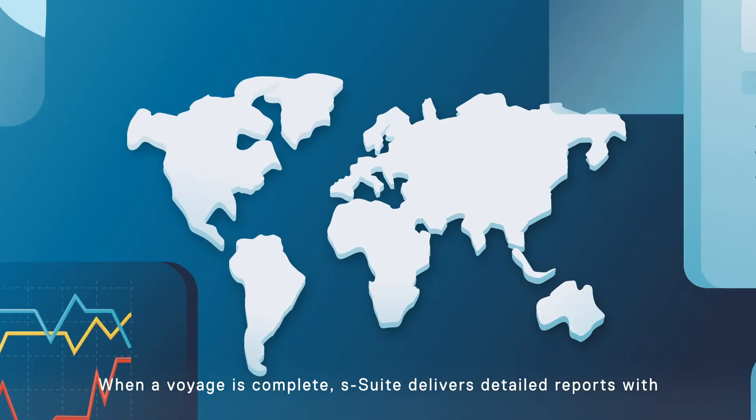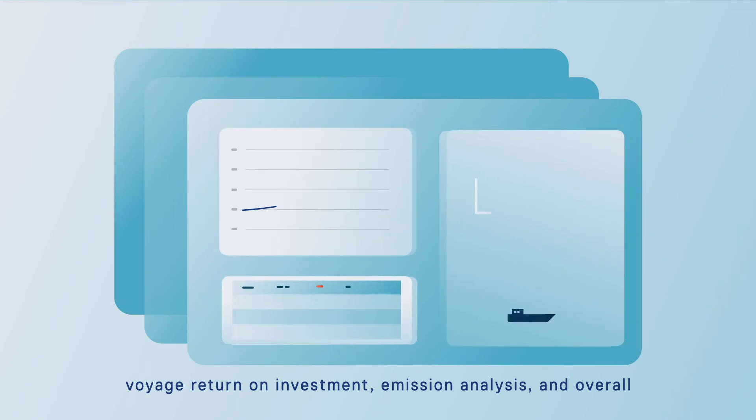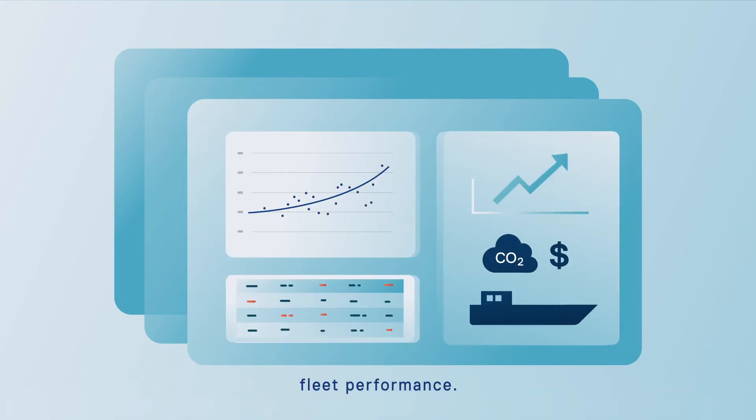When a voyage is complete, S-Suite delivers detailed reports with voyage return on investment, a mission analysis and overall fleet performance.